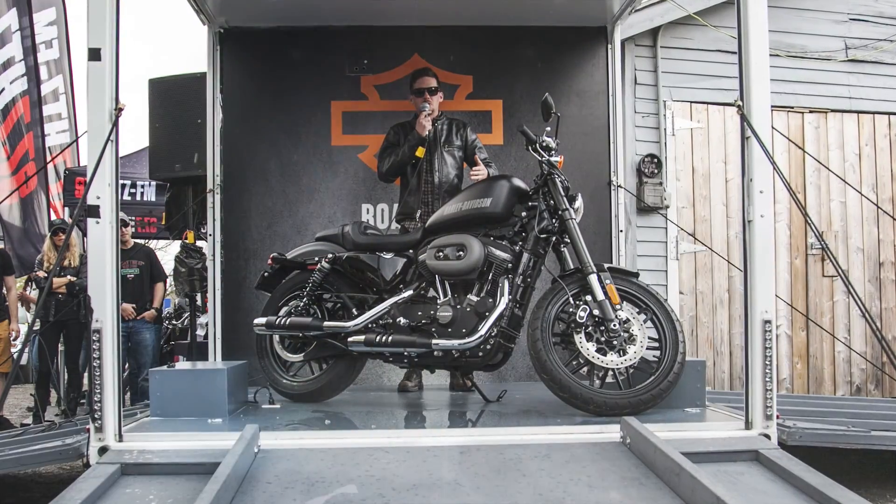If you're looking to get into riding and you're kind of younger, new riders, the Sportster platform is a really cool platform to get into, because they're agile, they're lightweight, they're easy to handle, and they look really good too, so it's definitely worth a look.